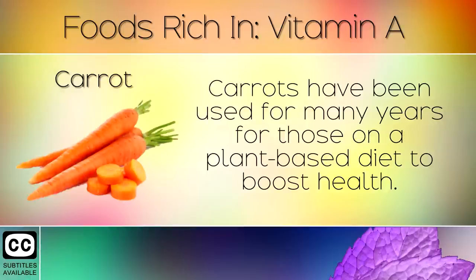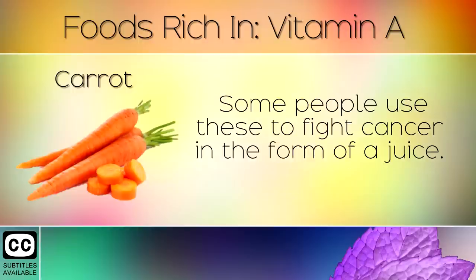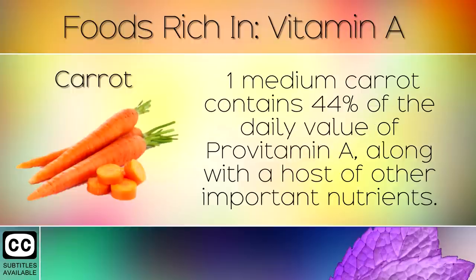5. Carrots. Carrots have been used for many years for those on a plant based diet to boost health. Some people use these to fight cancer in the form of a juice. One medium carrot contains 44% of the daily value of pro-vitamin A, along with a host of other important nutrients.